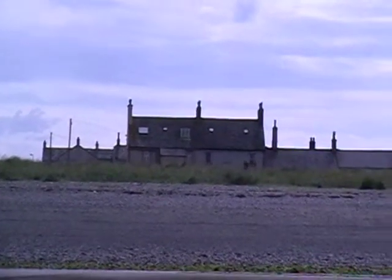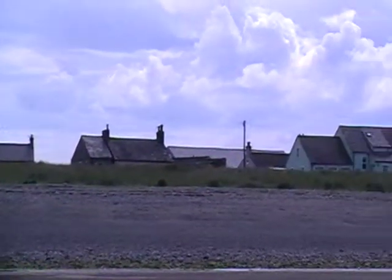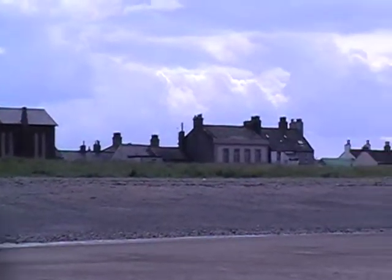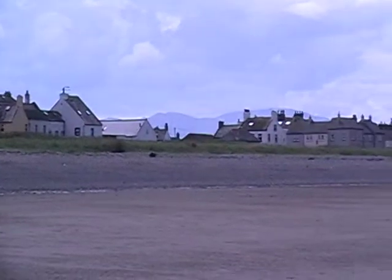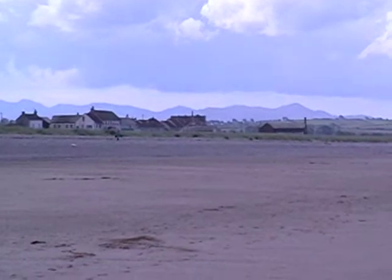Good morning, this is Eric on his coastal kayak. This is the place of Ollenby where I stayed last night. If you remember yesterday, Tuesday I paddled from St. B's up to Ollenby, which is all the way up into the Solway Firth.